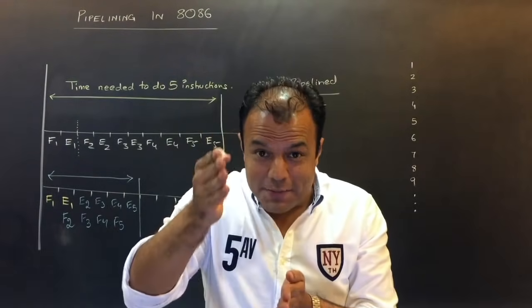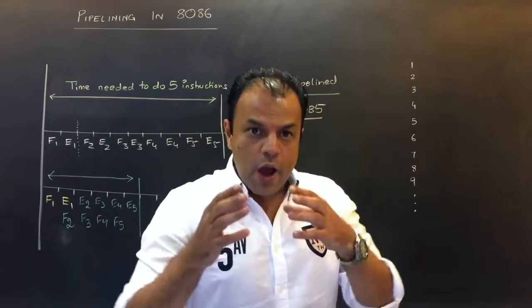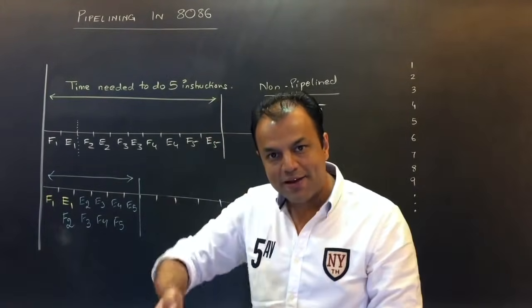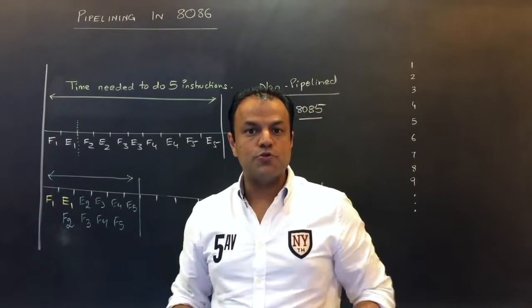This concept of having multiple pipes is called superscalar pipelining. So you can increase the number of stages in a pipeline, and you can also have parallel pipes. Pentium is a five-stage pipeline with two such pipes, meaning there are ten instructions going on together.